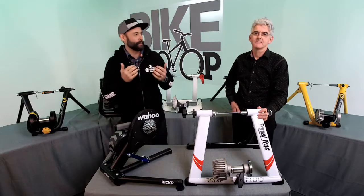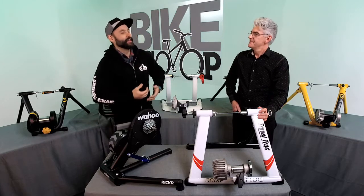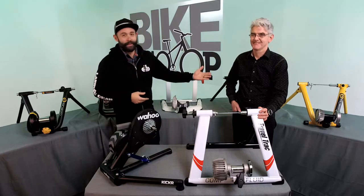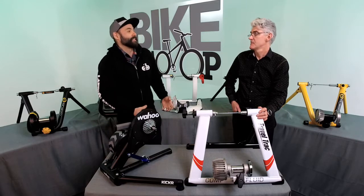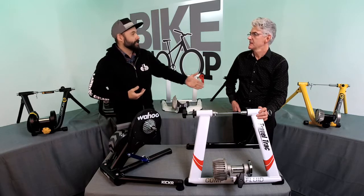Welcome to Bike Scoop, our weekly show here at Performance Bicycle where we talk about all the latest and greatest things happening in our lives and pretty much whatever we're interested in. This week it's freezing cold outside. This is John by the way — he's from our product team, he's our trainers buyer, and we're talking about trainers because it's relevant, and you were just riding one earlier today during your lunch break, right?